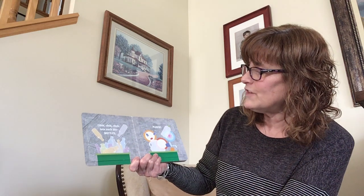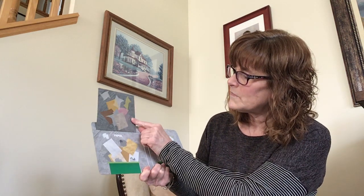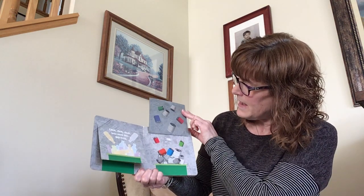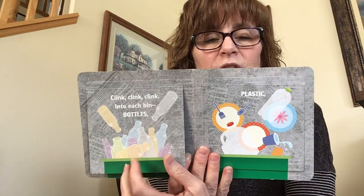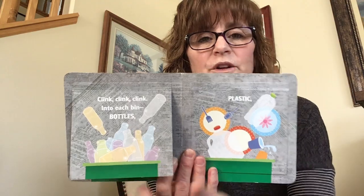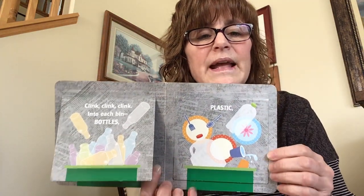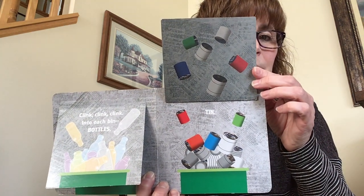Clink, clink, clink. Into each bin — bottles, paper, plastic, and tin. Now let me bring this closer so you can see. So bottles — when you recycle you all have one of these little green bins maybe, and you put all the things that can be recycled: bottles, and paper, and plastic, and tin. And tin are your cans. Let's read some more.